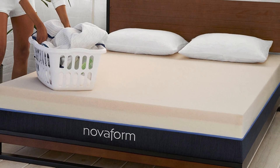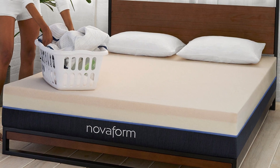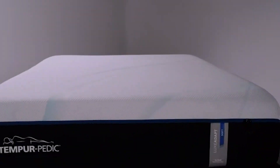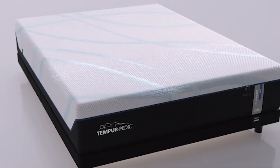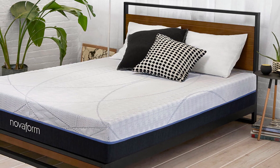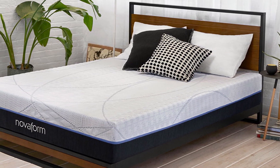For side sleepers under 230 pounds, the Comfort Grand Plus mattress provides the right balance between cushioning and support. The mattress is particularly appropriate for individuals between 130 and 230 pounds, as side sleepers under 130 pounds may prefer a slightly softer mattress for deeper contouring.